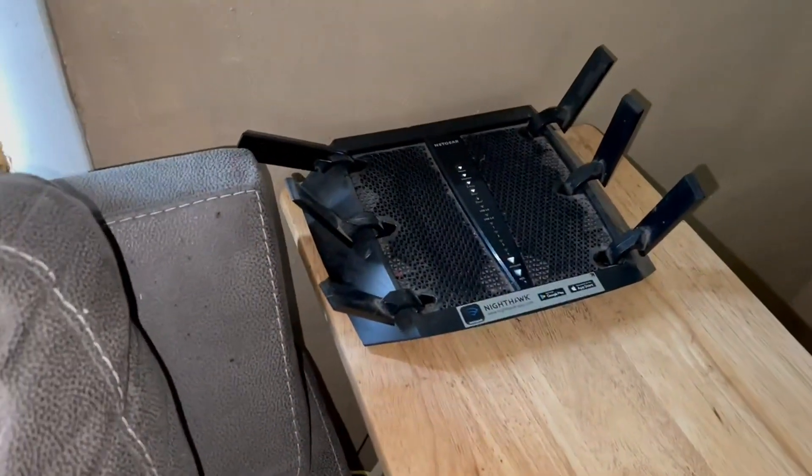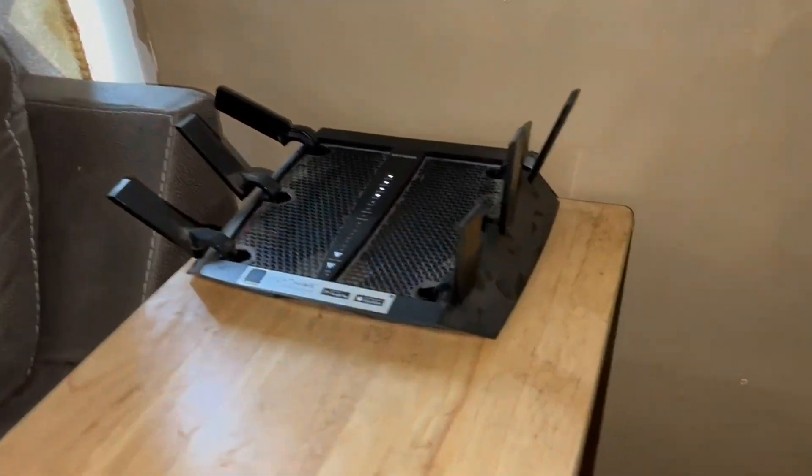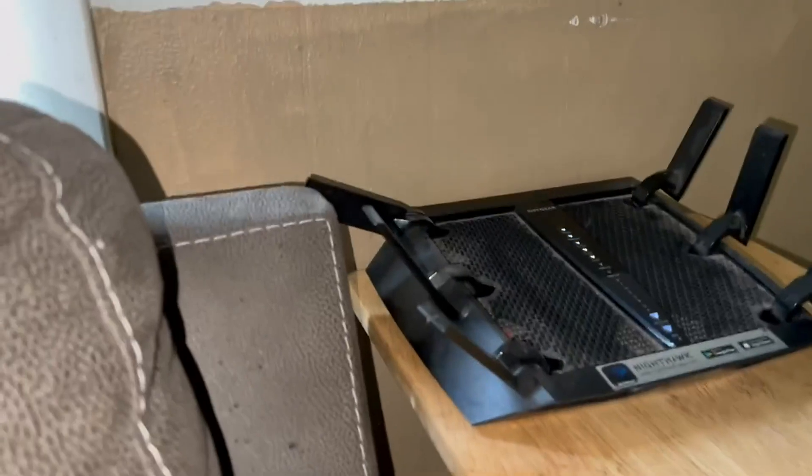We are out in the boonies, not too close to town, so this thing really helps having it out here. In town you can probably get away with a cheaper router, but this router really extends the range and makes the internet feel faster than it is.